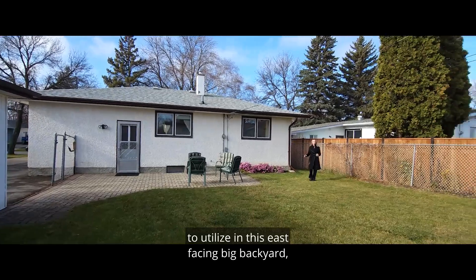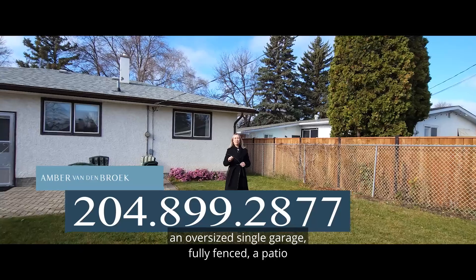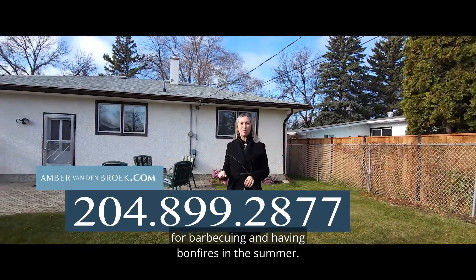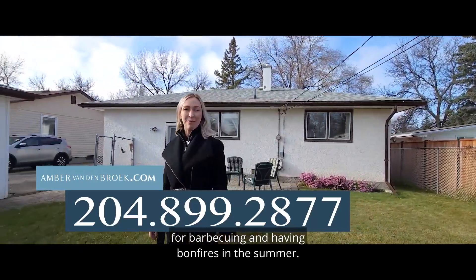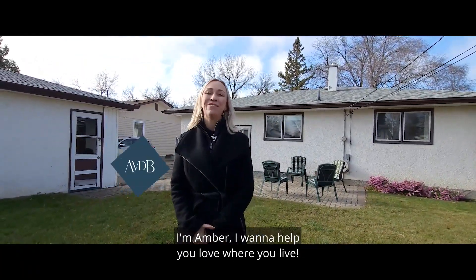And there's even more space to utilize in this east-facing big backyard, an oversized single garage, fully fenced, with a patio for barbecuing and having bonfires in the summer. So if you're ready to make Wharton home, I can't wait to hear from you. I'm Amber — why not love where you live.